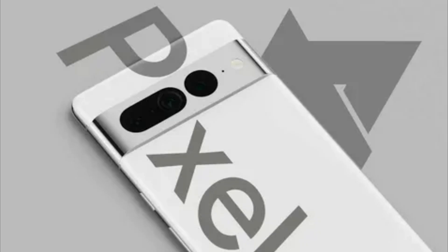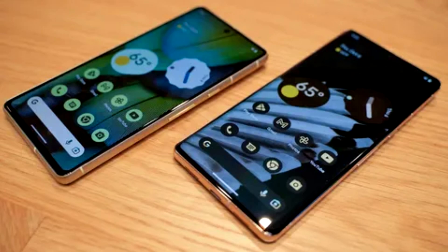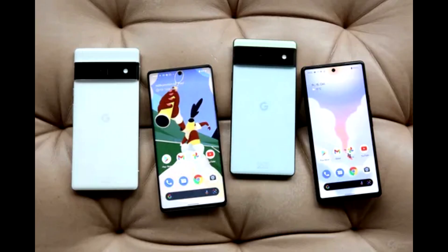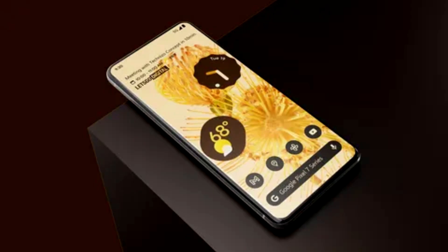Your personal information is protected with Pixel. With Google Tensor G2 and the Titan M2 security chip, Pixel is built with multiple layers of security to help keep you safe. Titan M2 makes your phone more resilient to sophisticated attacks, and later this year Pixel 7 and Pixel 7 Pro will get VPN by Google at no extra cost, so your online activity is protected no matter what app or web browser you use.